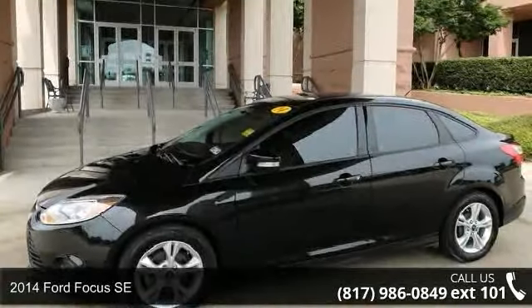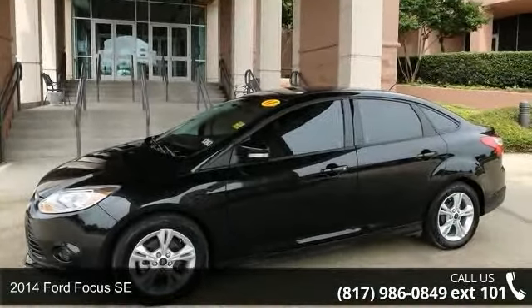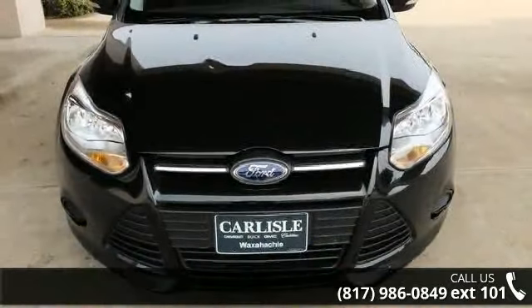Presenting the 2014 Ford Focus SE. If you are looking for a first-rate auto, this one could be yours today.